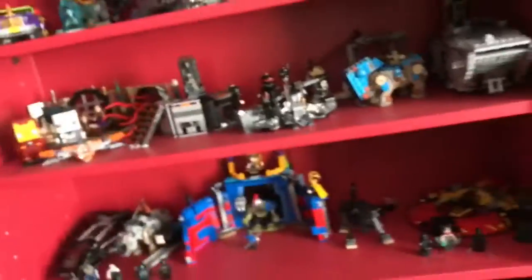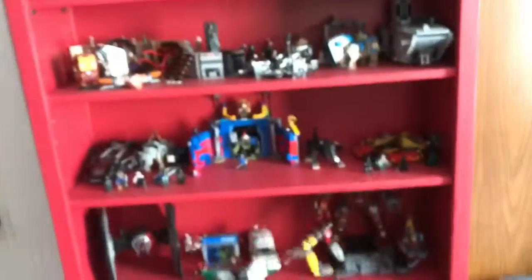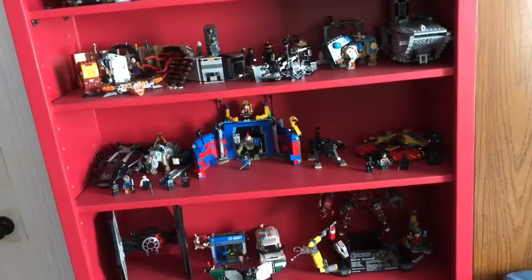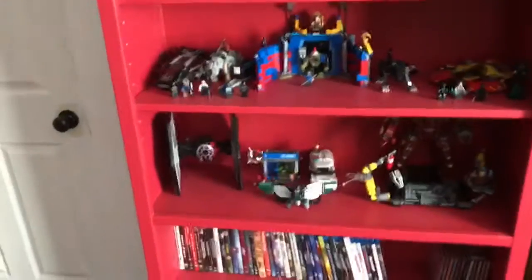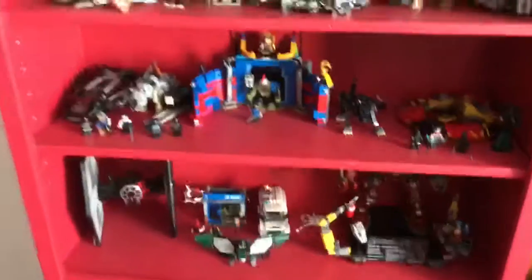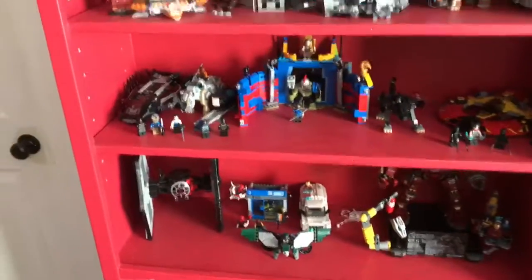But guys, thank you for watching. These are the only sets I have out on display. I got a lot of old city sets in storage. I like Marvel and Star Wars mostly — I might get a Creator Expert set every once in a while. And I want the Ideas Saturn V. Thank you guys for watching and I'll see you guys later!